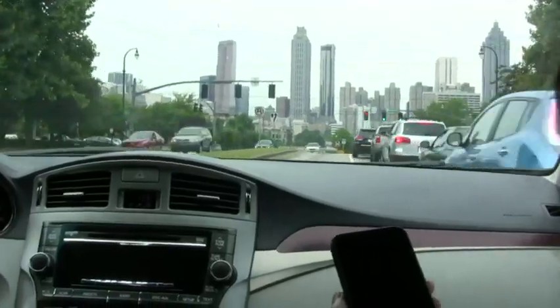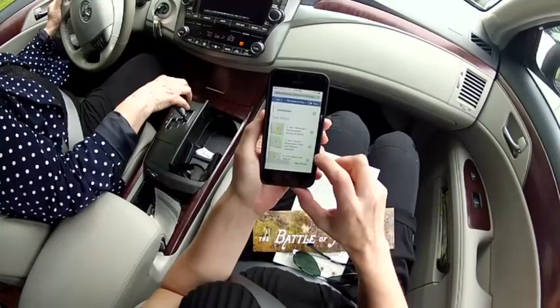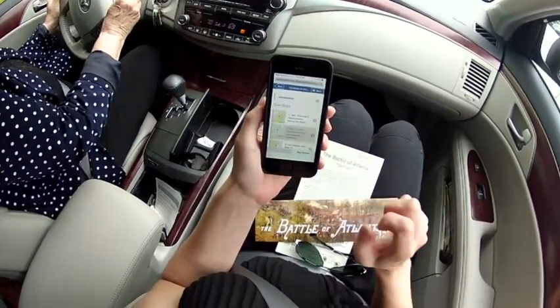Although the city of Atlanta has changed dramatically, you can now retrace its significant past in the palm of your hand. Bob McCall, Associated Press.